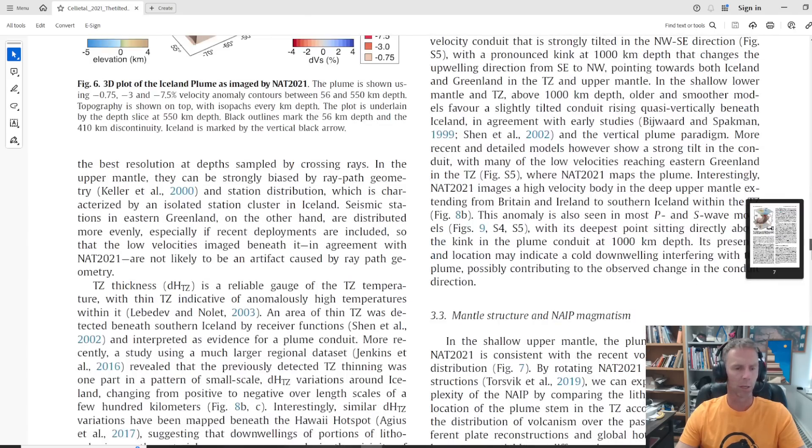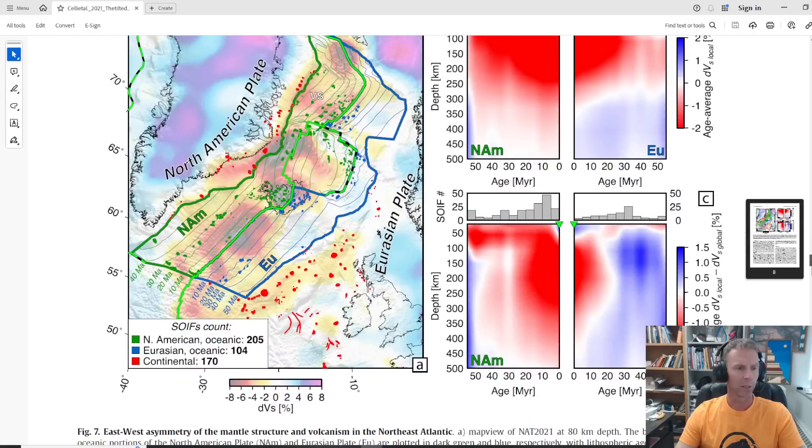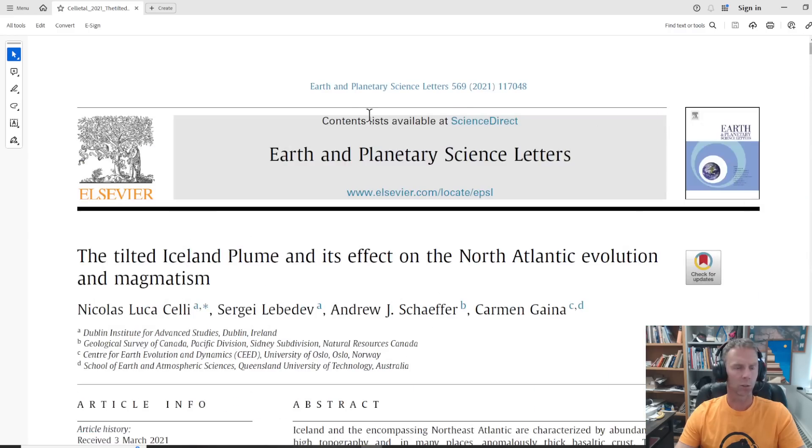I'll make sure to put this paper and a link to it in the description for the video. Hopefully that was helpful — we'll keep our eyes on the Reykjanes Peninsula and see what goes on over the next few days. I will chime in with another update as soon as something notable happens. Thank you for your support of the channel, thanks for watching, and take care.